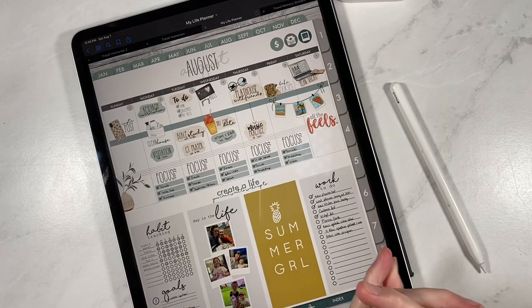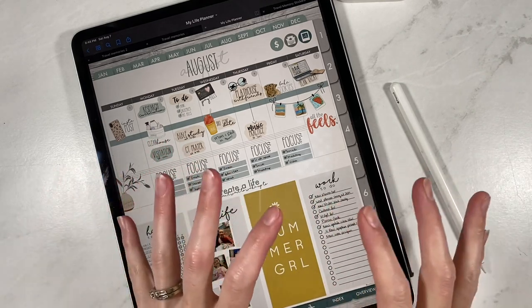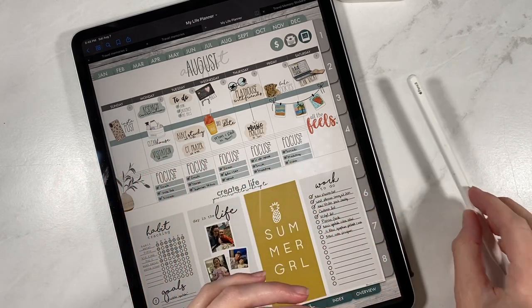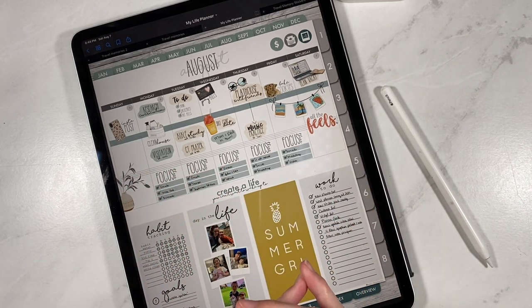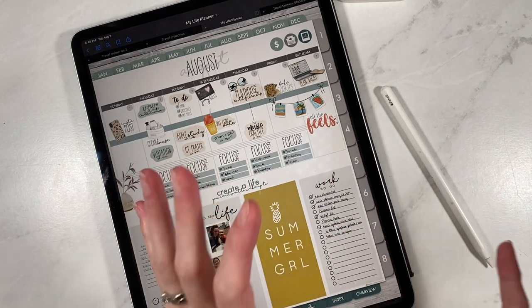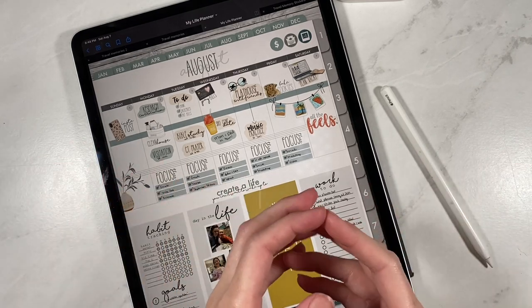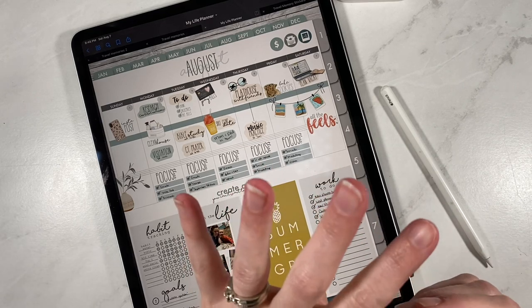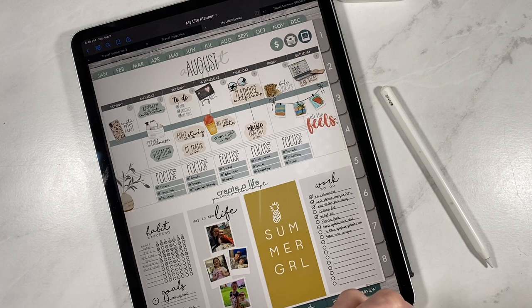Hey everybody, welcome back to another video from Breezy Organization. If you're new here, today we talk about all things productivity and having fun with our iPads and our Apple Pencils by using digital planners. These digital planners will work on other devices as well, and we offer a free digital planner on our website at breezyorganization.com for you to try before you buy. We have new releases every Sunday, and today we have a brand new release — actually four small products today. So we are really excited to get into those and show you what we have.